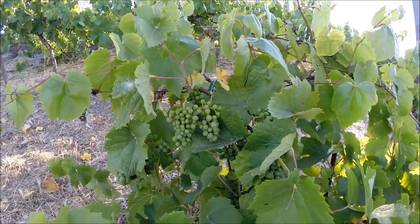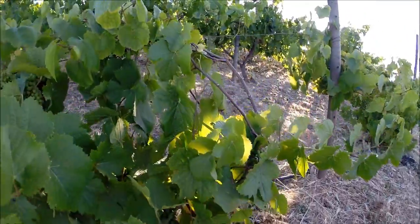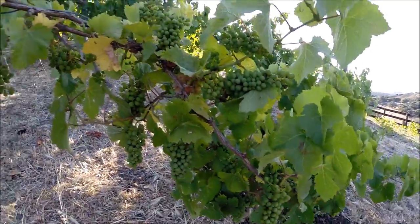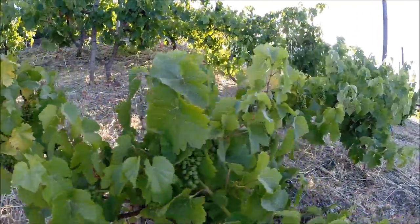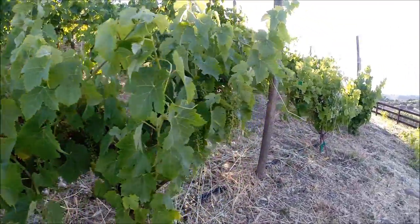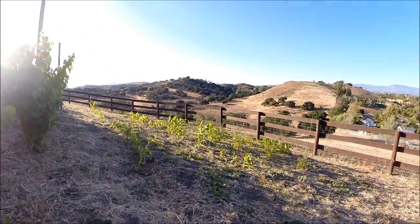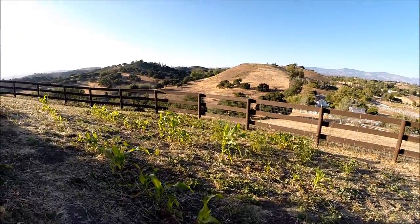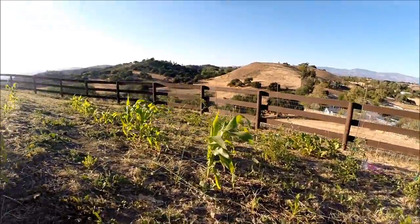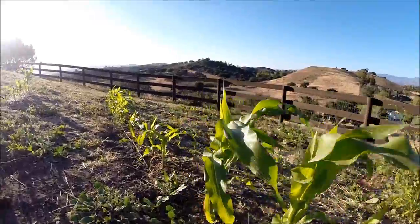Those are Pinots — they're doing pretty good, they're looking nice, gotta get more vines up though. And here's some more — this is a Pinot also, and then a Syrah. It's got a little shatter to the grapes. And over here is some corn — the corn is starting to look pretty good. Do the corn cam so you can see the corn.